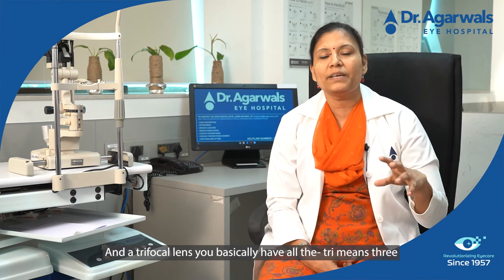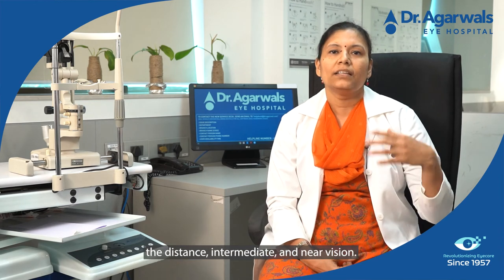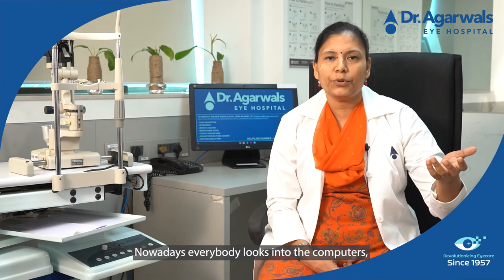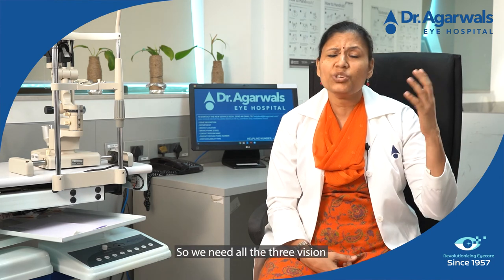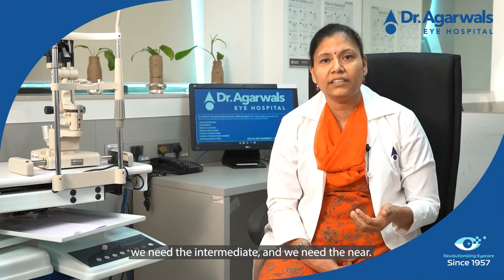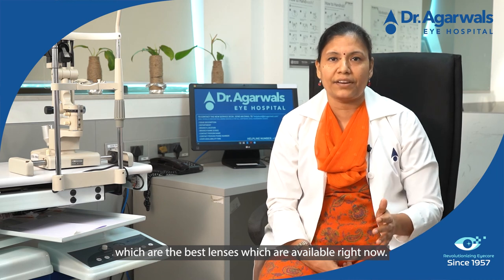In the trifocal lens, tri means three, so three focal points come into play — distance, intermediate, and near vision. Nowadays everybody looks at computers or mobile phones, so we need all three: distance, intermediate, and near. All three are covered in trifocal lenses, which are the best lenses available right now.